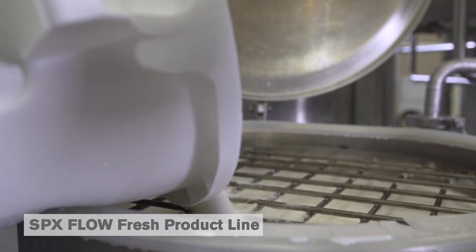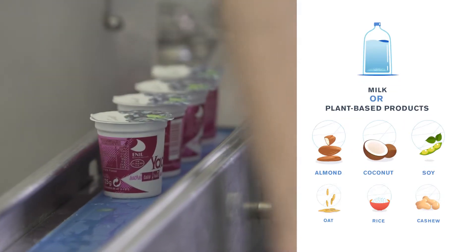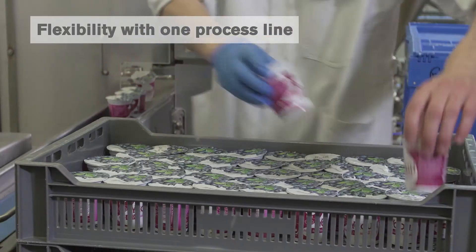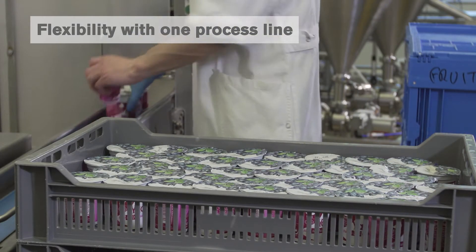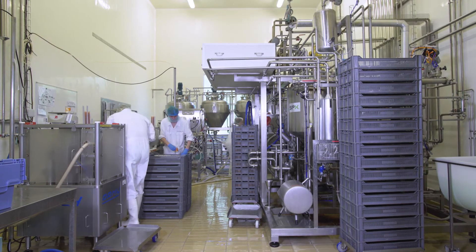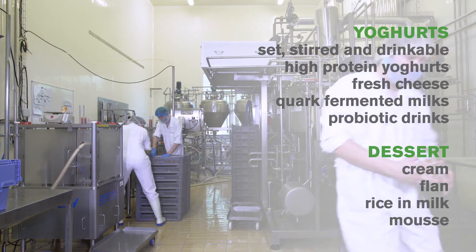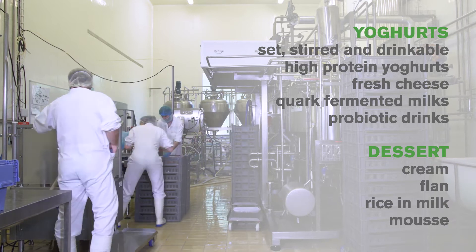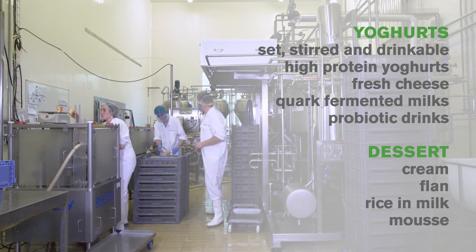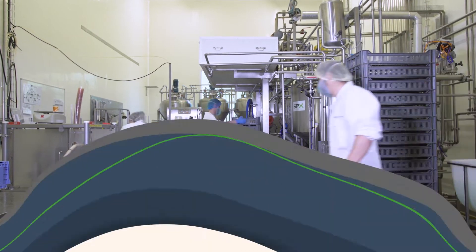The SPX Flow small-scale multi-purpose fermentation plant can be used for dairy and plant-based products. A wide range of products can be manufactured using a single process line, offering our customers a more flexible, cost-effective solution with a lower investment risk. A full range of fresh dairy products can be tested and produced using fresh milk and its constituents, or plant-based alternatives. Key ingredients can be used in liquid or solid form using variable processing specifications, depending on the product type and customer's expectations.